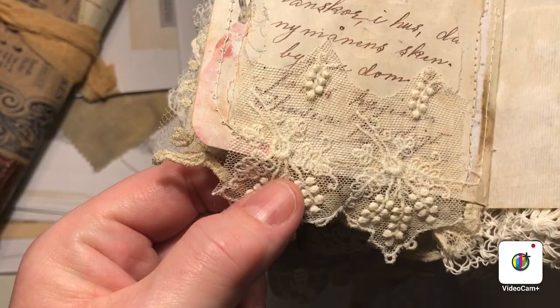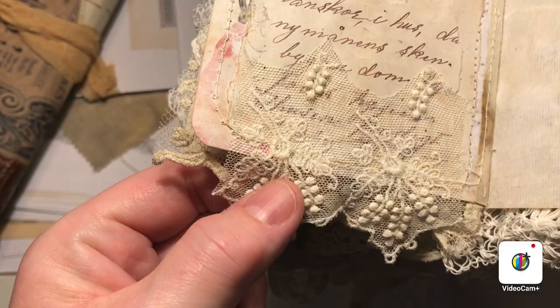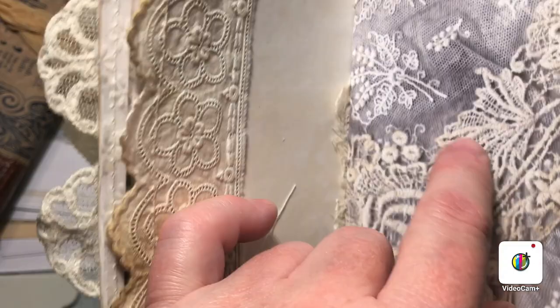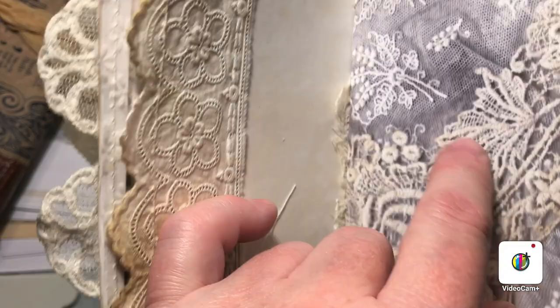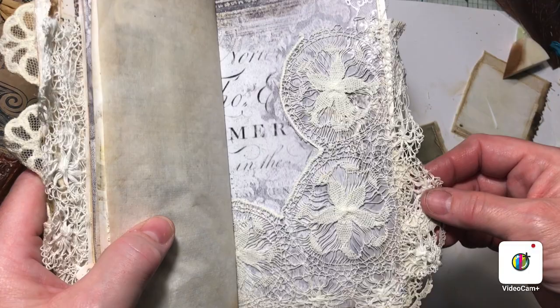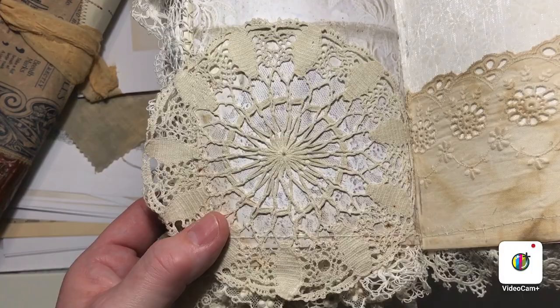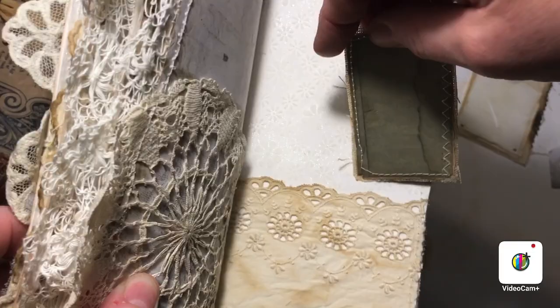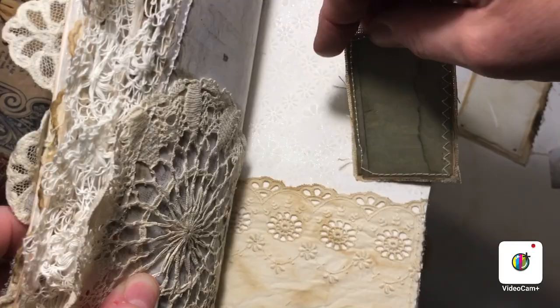And this is the original lace — let's see if we can find the printable of it. There you go, there is the printable, and here we have the original. The other side of this beautiful lace pocket. We are almost at the end — another pocket from a beautiful antique doily, and also pockets on the front and the back.